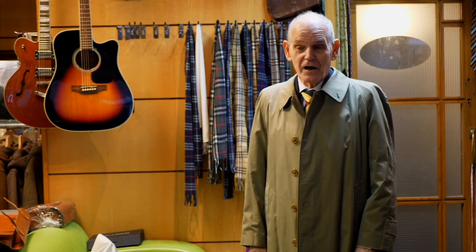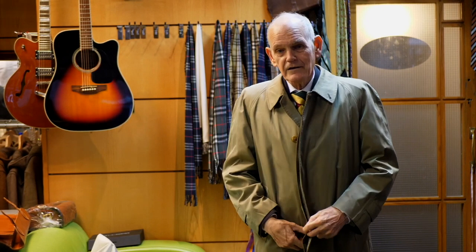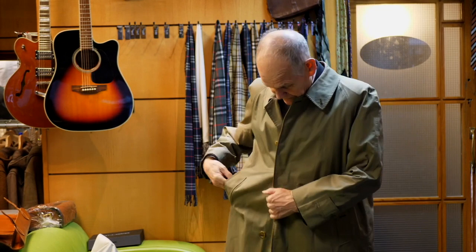Some of my customers put their hands in their pocket and think there's a hole. No — any decent raincoat has this feature. You do it up and it's raining, you get to your car and think, where are my car keys? They're in my trouser pocket. This lets you get to your inside pockets without having to undo the raincoat.